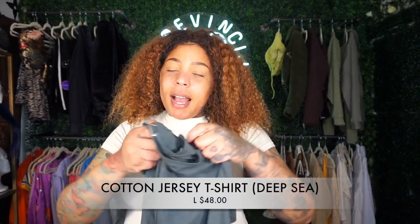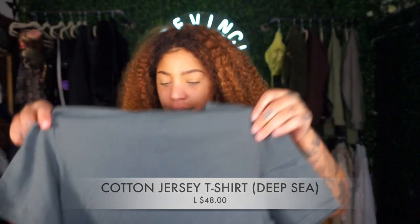I also got the 'deep sea' color in a size large. There's some constriction in this one — the extra large gives me more room. I wouldn't size down to a medium because even though there's stretch I can feel tension on my arms. But if I wash it on hot it might shrink to a perfect fit.